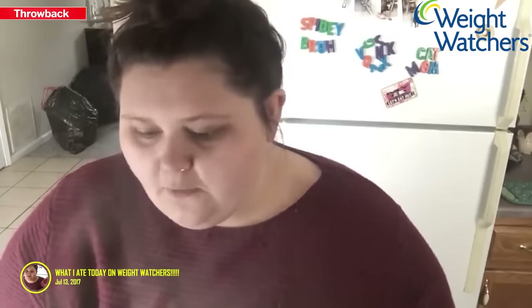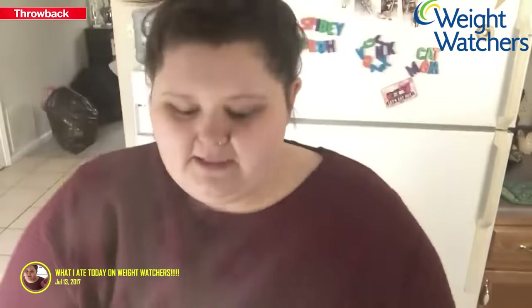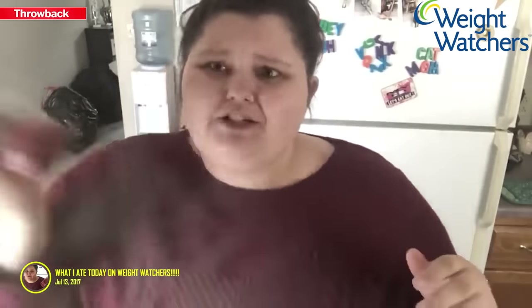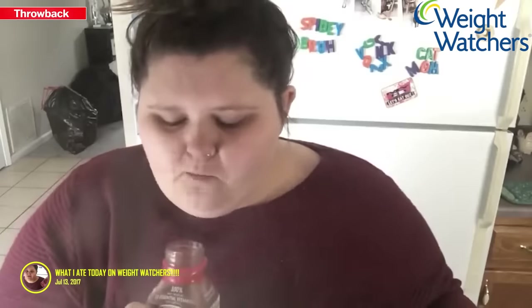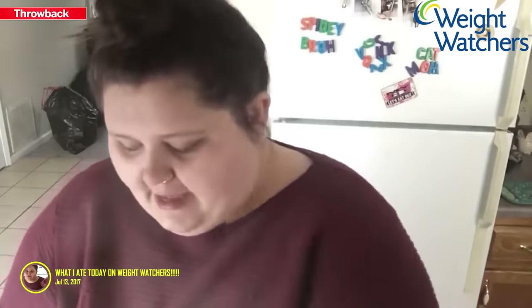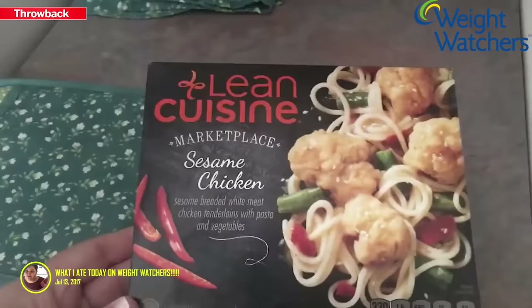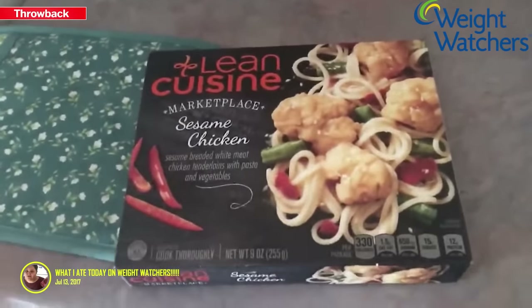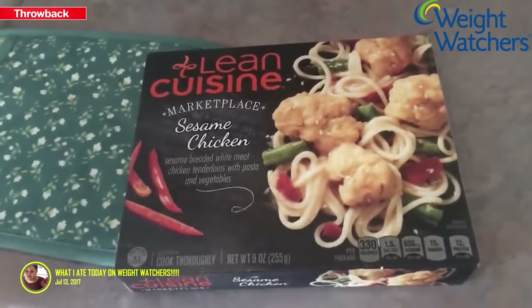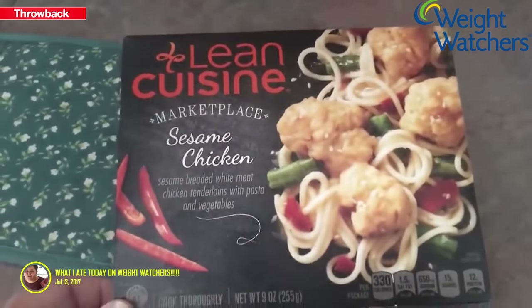That's 14 points for this drink and I have a lot of points for the whole day, leaving me with 70 points. I shake it up and try it on camera — it's really good. I got this water bottle from TJ Maxx. The next thing I'll eat is the Lean Cuisine sesame chicken TV dinner, which is 11 smart points — Weight Watchers is now calling them smart points — leaving me with 59 more points.